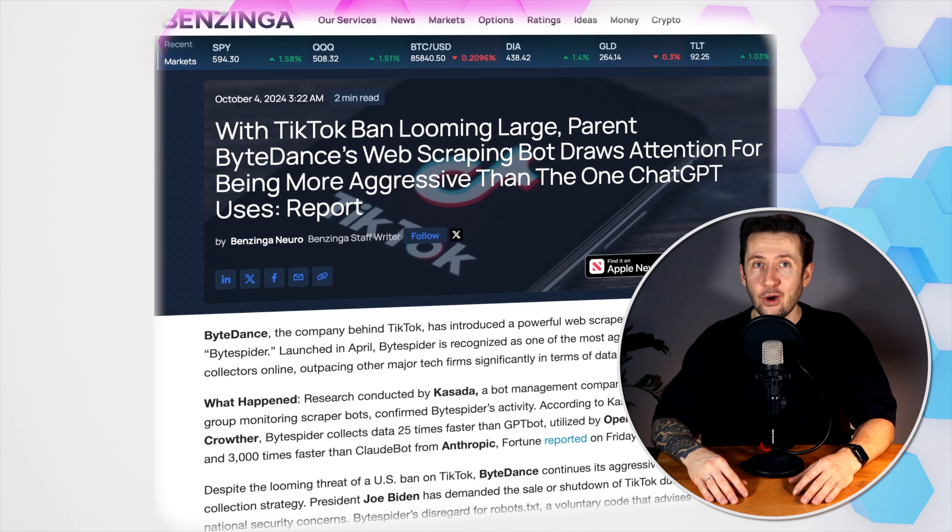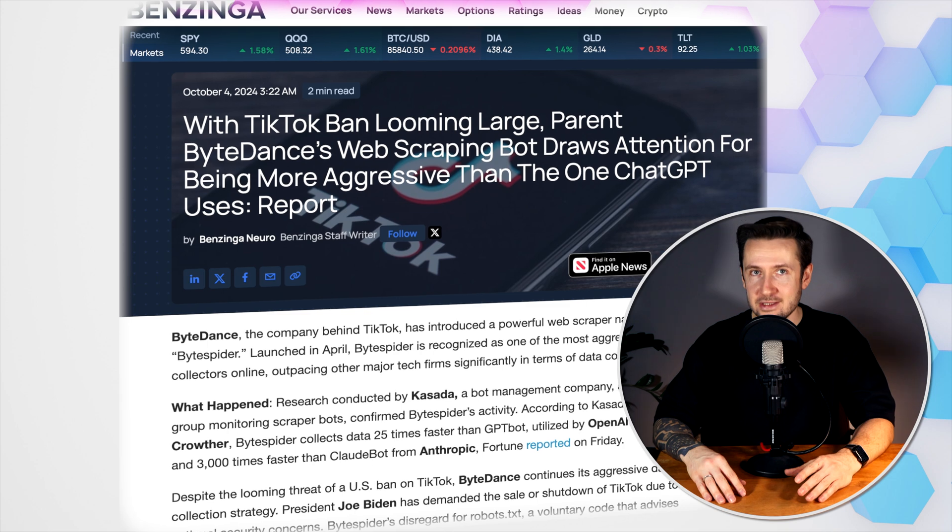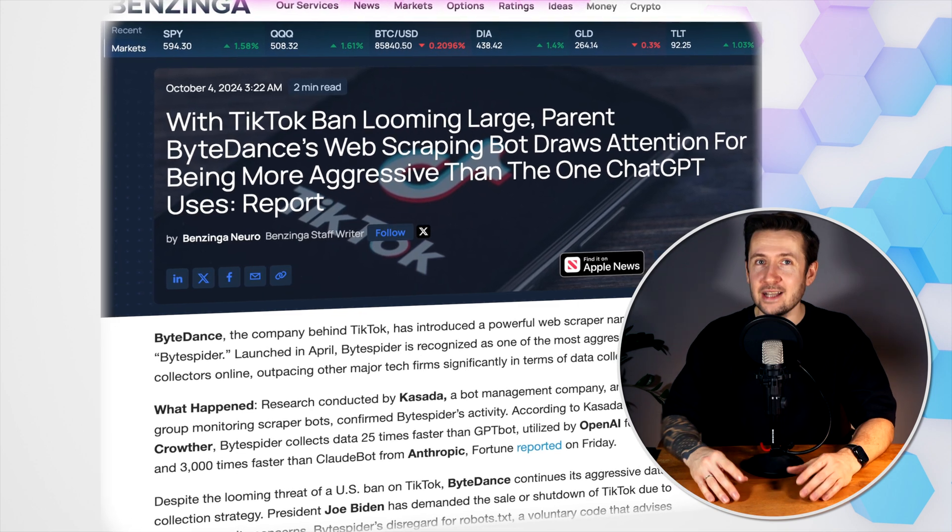To understand how CapCut became such a success, we need to look at the people behind the product. ByteDance, the parent company of CapCut, has a reputation for aggressive iteration and data-driven decision-making, and that's reflected in how they built this app. One of the key figures behind CapCut's rise is Yang Zhinyan, the founder of Jianying — the original version of CapCut launched in China in 2019.